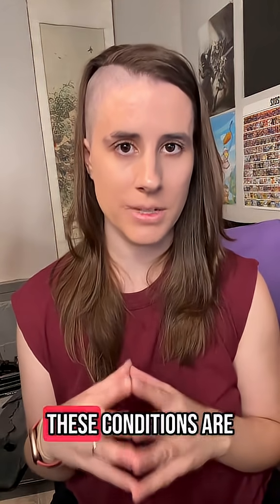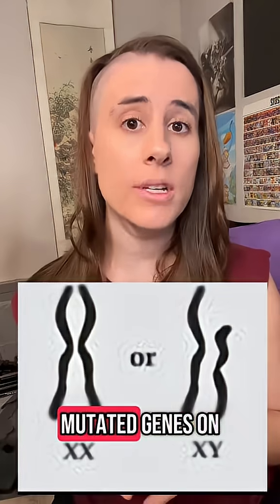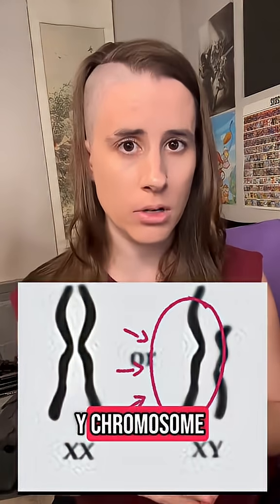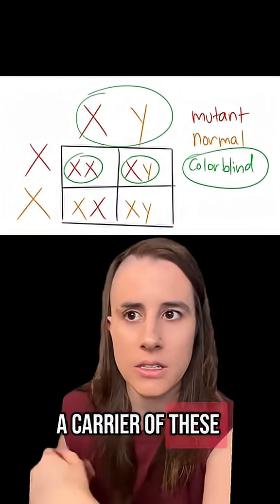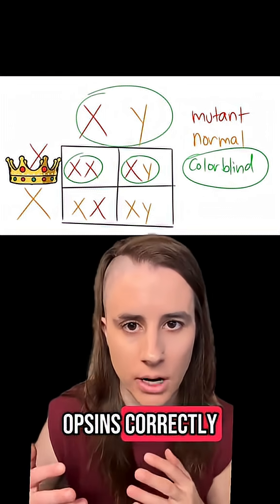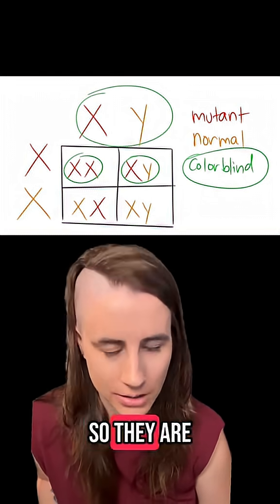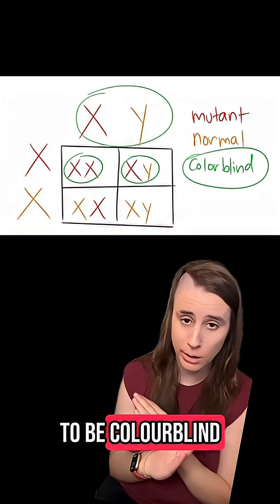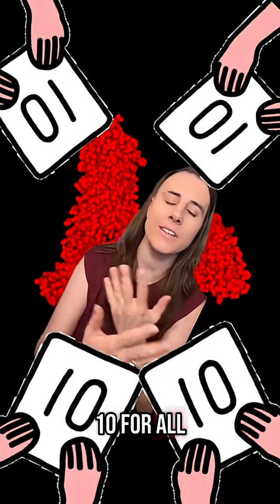Since these genes are on the X chromosome, these conditions are inherited in an X-linked manner. Unlike the other 22 chromosomes, we don't all get the same combination of sex chromosomes. Mutated genes on the X chromosome will unevenly affect those who only have one copy — that's why people who have an X and a Y chromosome are more likely to be colorblind. A person with two X chromosomes can be a carrier of these colorblindness defects but not colorblind themselves, because the other X chromosome can make all of these opsins correctly. In order for a double-X individual to be colorblind, all of the X chromosomes they receive from their parents have to carry these mutations.